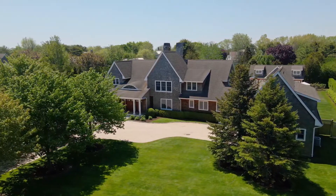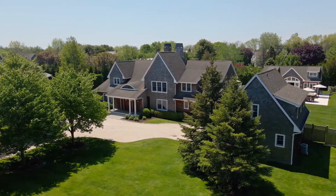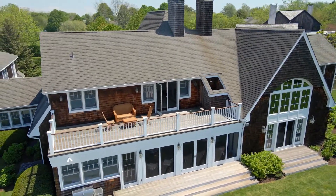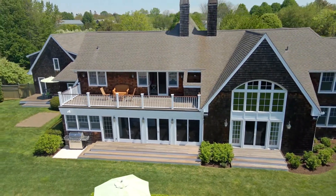Hi, I'm C. Brown from the C. Jack team at Compass. Welcome to 91 Osprey Way in Watermill South. This is a 1.1 acre property that has a 5,800 square foot house. There are six bedrooms, seven full baths and two half baths and all sorts of living space. It really does check all the boxes.